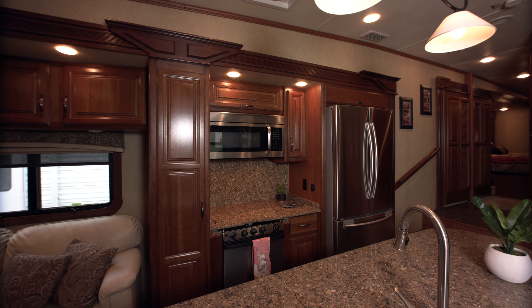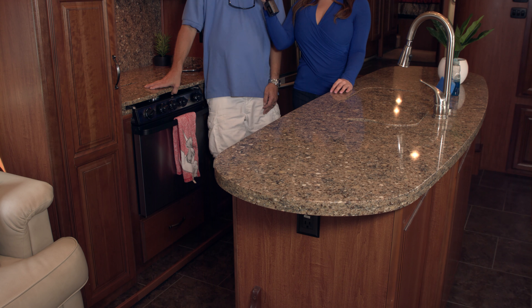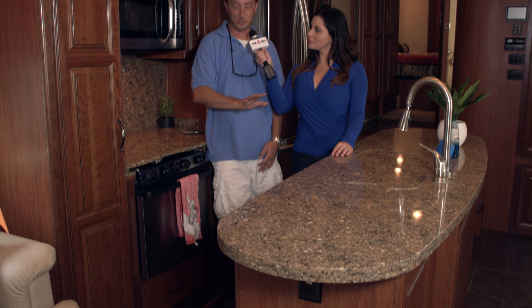The first thing I notice when walking in here is the gorgeous real granite countertops. It is real granite and each piece has covers to increase counter space when you're not using the sink or the oven or stovetop.